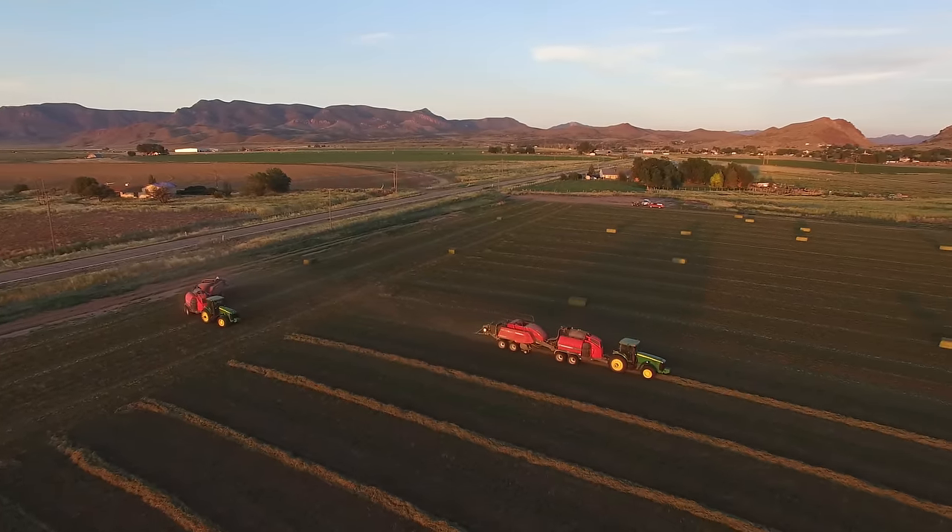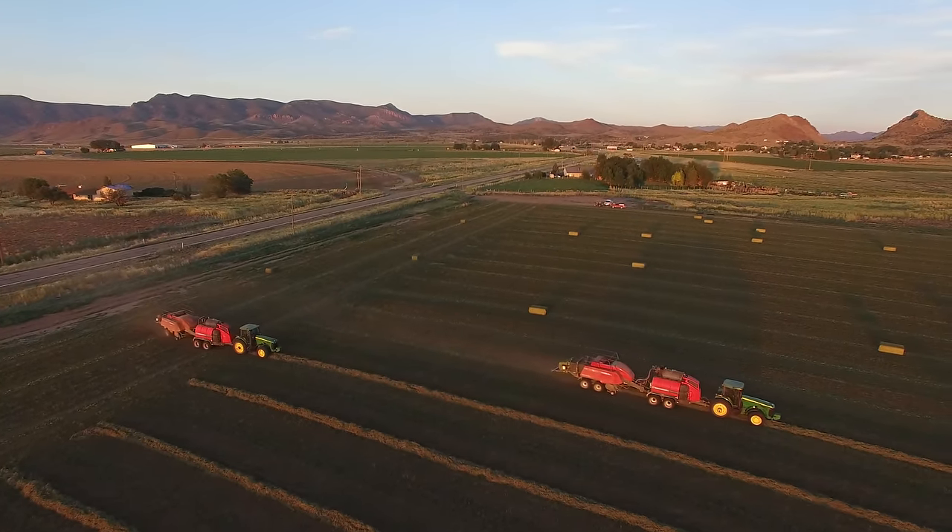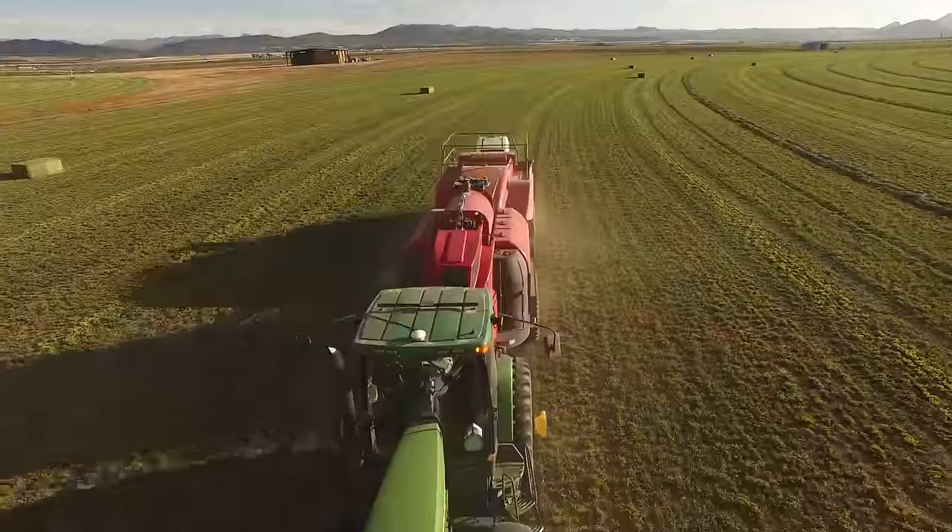Being able to get out before the storms come, being able to go longer hours — we were definitely able to stay ahead of the game.